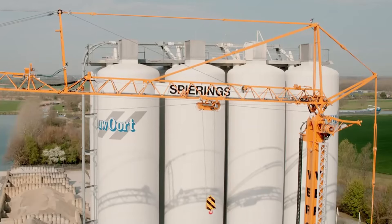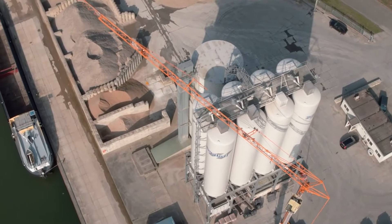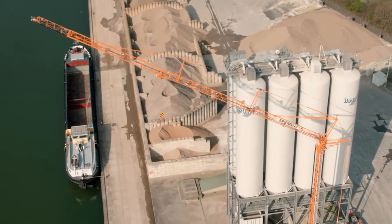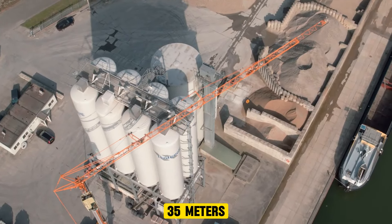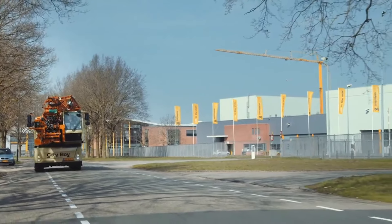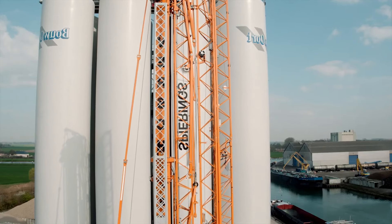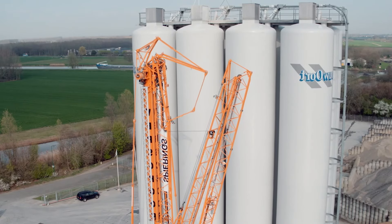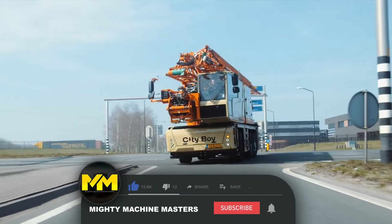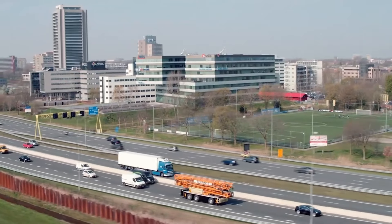The Spierings SK-487-83 City Boy is a mobile crane designed for urban environments. Its compact size allows for maneuvering in tight spaces often encountered in city centers. It has a telescopic boom that extends horizontally to reach over obstacles and vertically to lift materials to higher locations. The maximum boom length is 35 meters and the lifting capacity is 7 tons, making it useful for lifting building materials, machinery, or pallets of goods within urban construction projects.